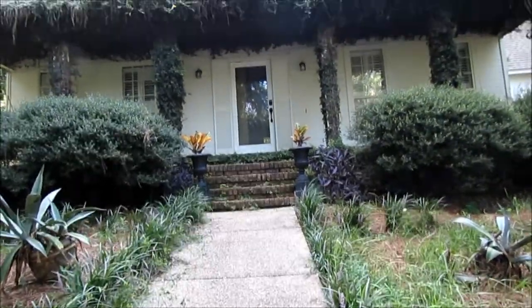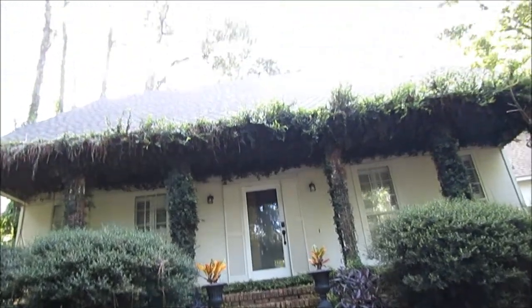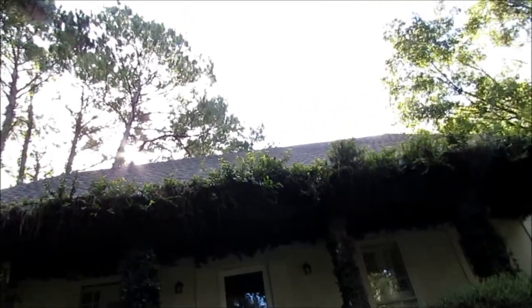Welcome to another episode of Southern Home Talk. I'm Chuck Phillip with South Alabama Home Inspections, and what we're looking at is a very extreme case of vegetation overgrowth. While this may be appealing to some people, this is actually very destructive to the house.